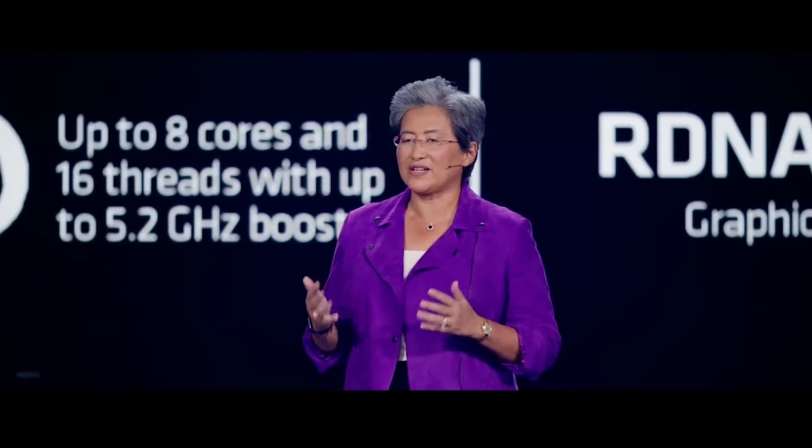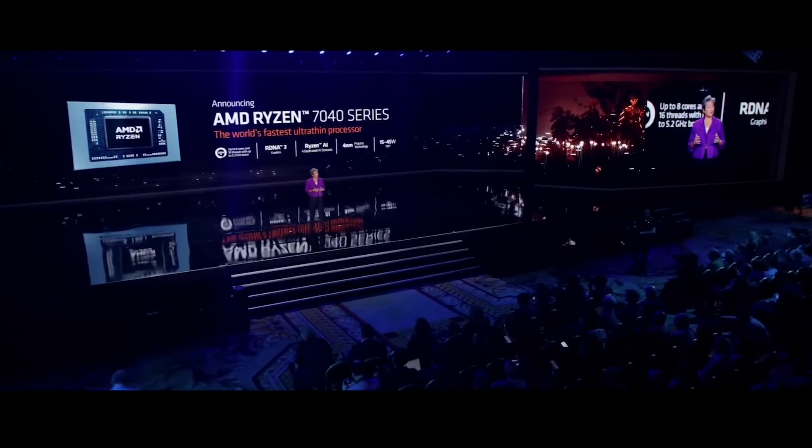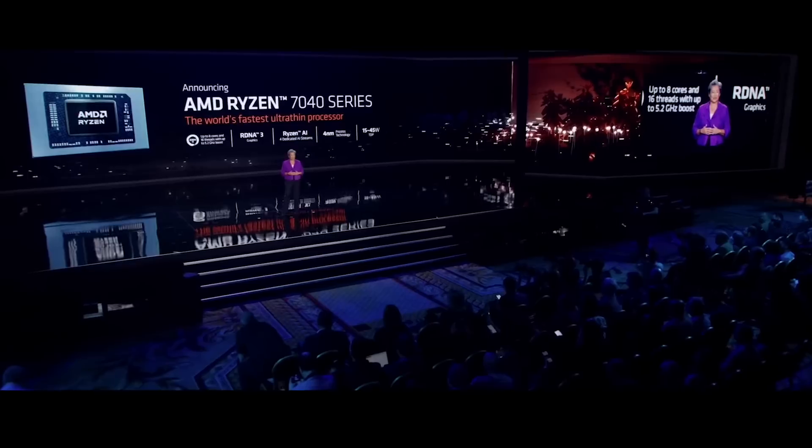It features up to eight Zen 4 cores, our latest RDNA 3 graphics, and our new Ryzen AI engine that runs four dedicated AI streams simultaneously, delivering up to 12 trillion AI operations per second.